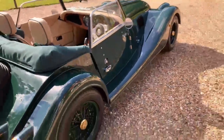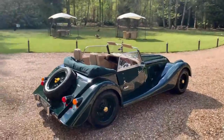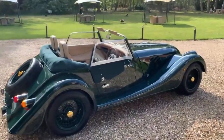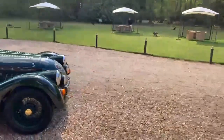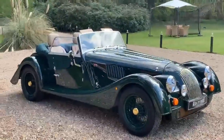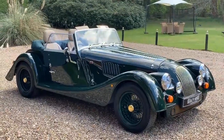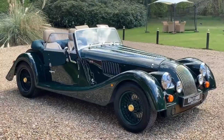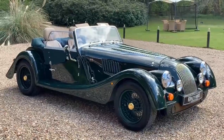It's available for immediate delivery and can be viewed in the showroom. There is currently a four to five month wait for a factory build car, so this will allow you to be driving a vintage-looking English sports car before the summer is over. We hope you enjoyed the video and look forward to seeing you in the showroom soon.